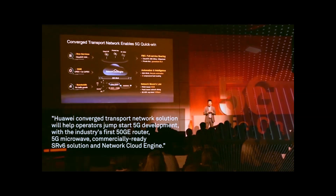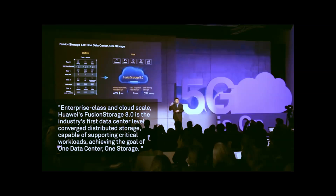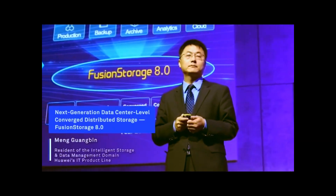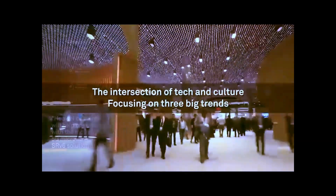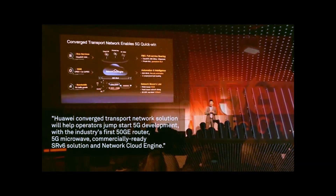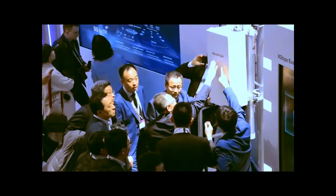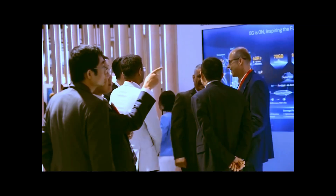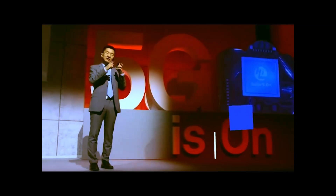So what does this mean for us — for you, for me, for the future of technology? It means we're in for some serious change. The gap between East and West in chip technology is closing faster than many expected. With China pouring resources into their own semiconductor industry, the world is about to see a shift in who makes the rules. This Huawei phone is a glimpse of that shift — a proof point that China's tech ambitions aren't just talk. They're making real progress, breaking through barriers, and reshaping the game.